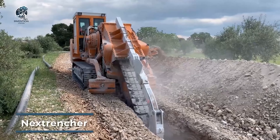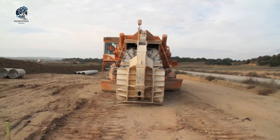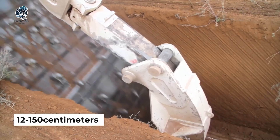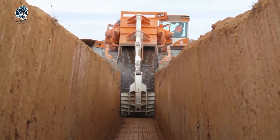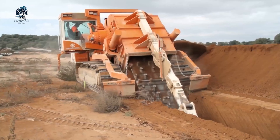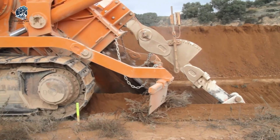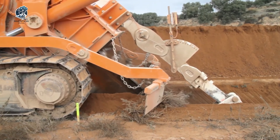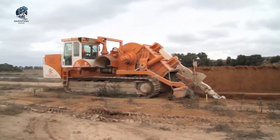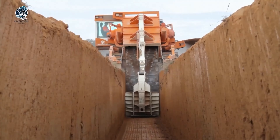Introducing the Trenching Machine by NextTrencher, a dedicated tool for digging trenches, particularly in challenging abrasive and hard rock conditions. This equipment excels in excavating trenches ranging from 12 to 150 cm in width and up to 5.5 m in depth. The manufacturer prioritizes a harmonious blend of strength and quality in their machinery, aiming to deliver maximum productivity. The Trenching Machine is a testament to providing efficient solutions for excavation needs, ensuring durability and effectiveness even in demanding conditions, making it an ideal choice for various construction and excavation projects.